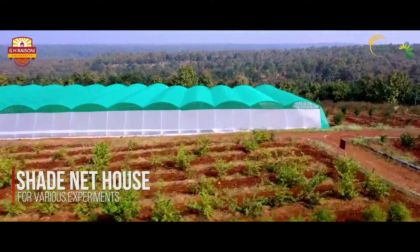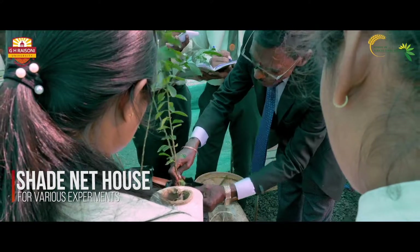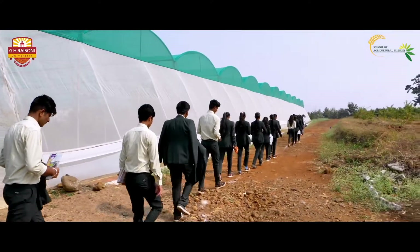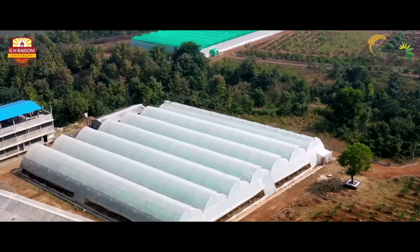A shade net for budding and grafting experiments instills a deeper understanding of crop cultivation. An extensive polyhouse unit gives way to profuse difference at every stage of learning.